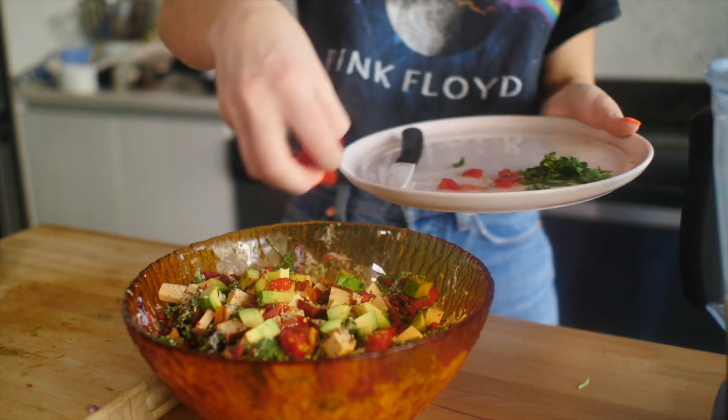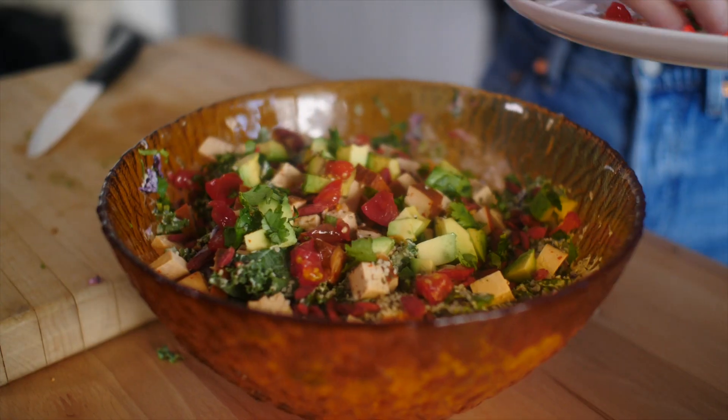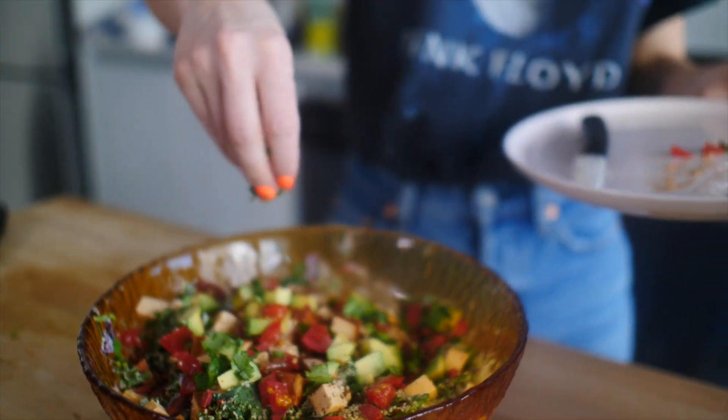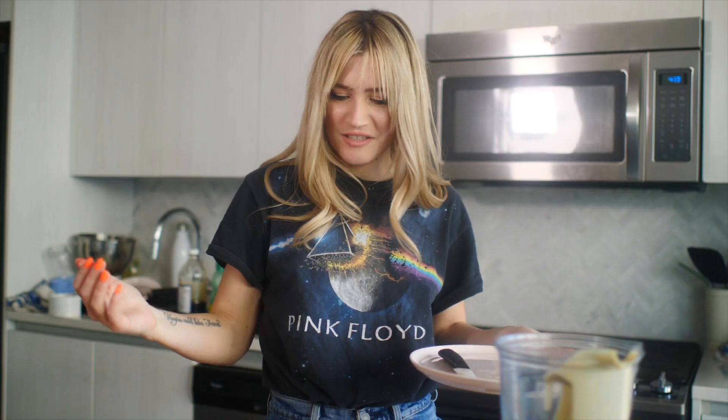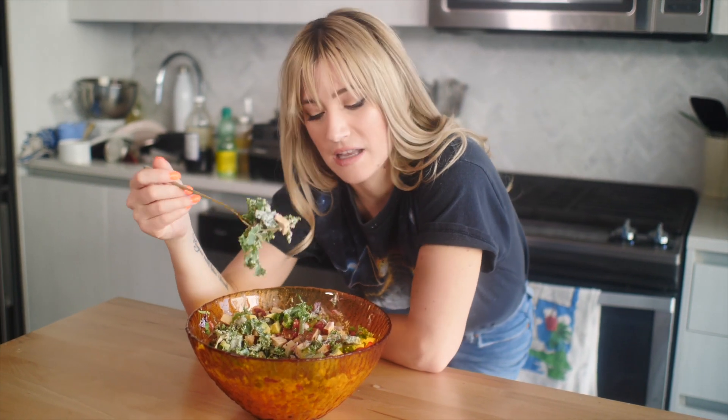I found some leftover tomato from the shoot, and some leftover cilantro. It really is an epic salad now — it's like a kitchen sink salad, but so hearty and yummy and good for you. I hope you enjoyed this What I Eat In A Day video and kind of behind the scenes of a shoot day. I'm going to eat this epic salad.